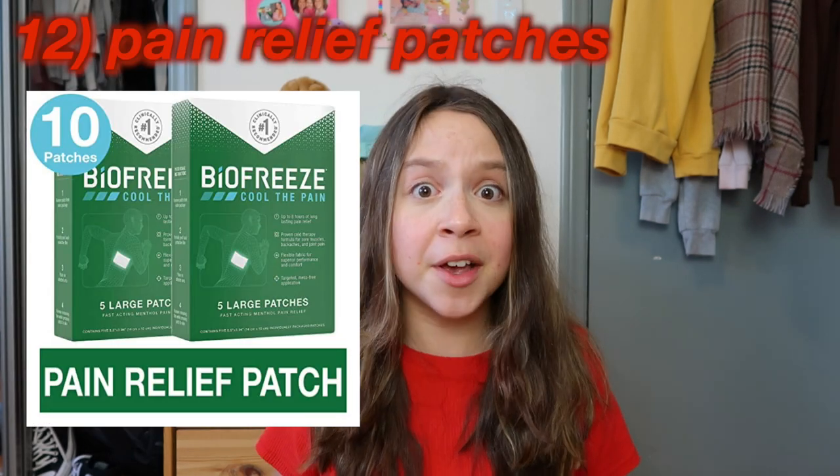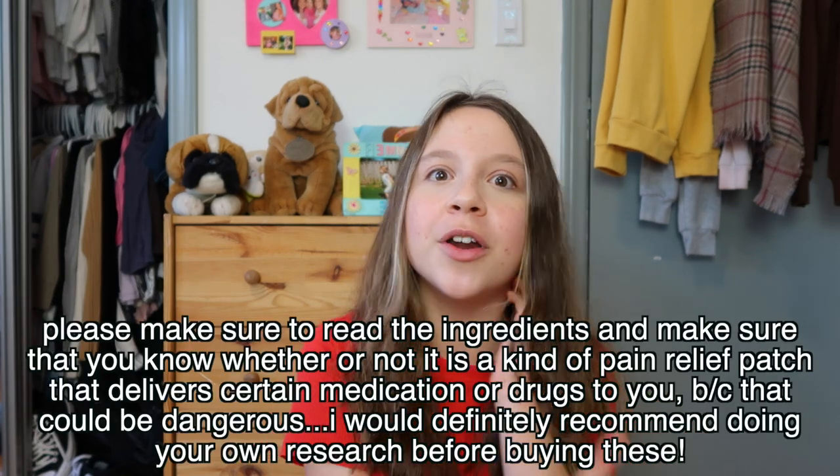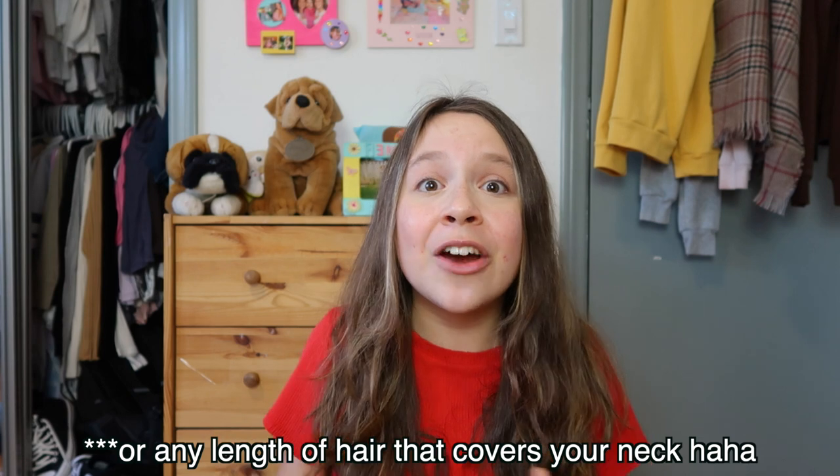The last item is one I think is really unique: pain relief patches. I haven't used them personally but I really want to try them. When you have cramps, back pain, or neck pain on the go and can't use a heating pad or hand warmer, you just apply one of these patches directly to wherever you're having pain. If you have long hair and neck pain, it'll be hidden by your hair; for cramps, put it under your shirt. I'll link some good ones I found on Amazon down below.